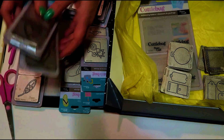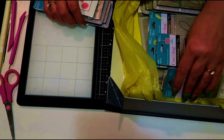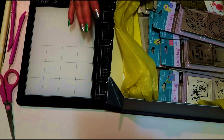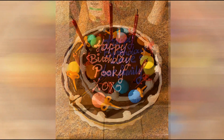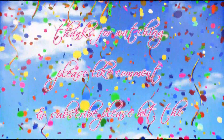They're all Cuttlebug but they will work in my other die cutting machine, so I will definitely be using them. That's everything I got for my birthday — thanks for watching! Please like, comment, and subscribe, and hit the notification bell so you're notified every time I upload. I'll see all of you in the next video, bye everyone!